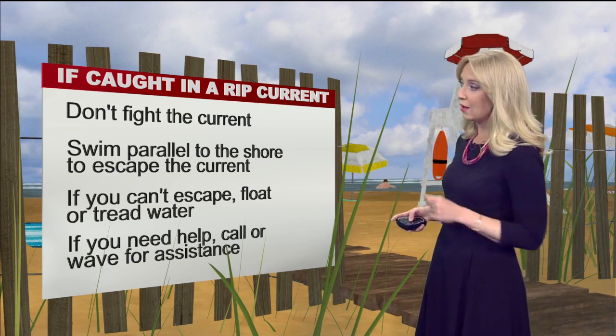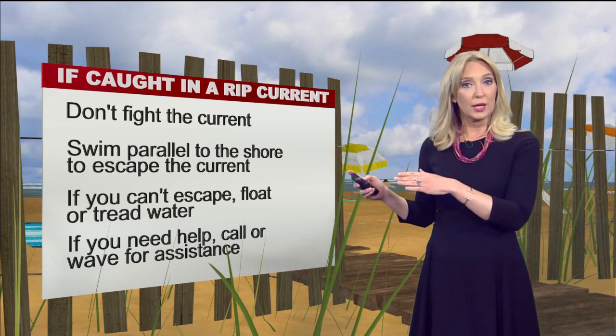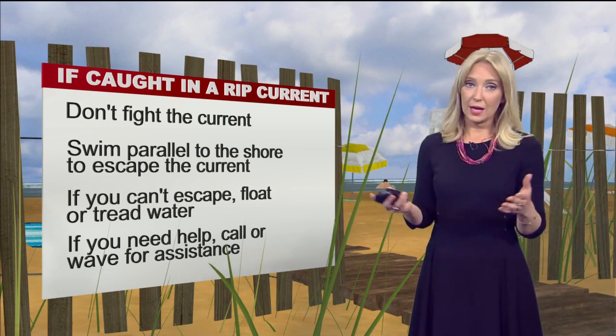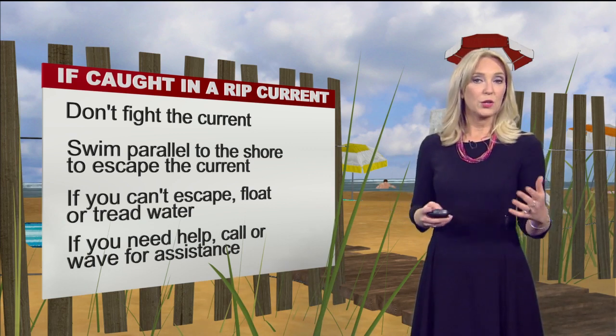What you want to do is swim parallel to the shoreline — swim along the shore until you get out of the current, and then swim at an angle back towards the beach. If you're not able to do that and can't escape the rip current, either float or tread water. Again, you want to stay calm.